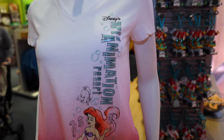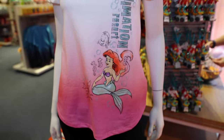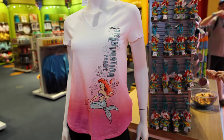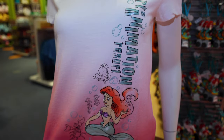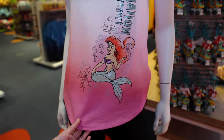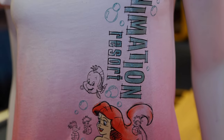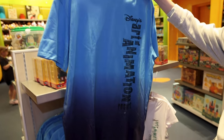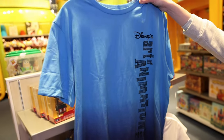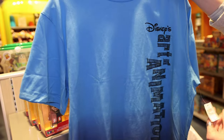This is the women's shirt for $35. It has that ombre effect — blue to white to pink — and it features a Little Mermaid sketch. The Art of Animation lettering has a little bit of glitter on it. This is the men's shirt — more of a gradient effect, Art of Animation, also $35.